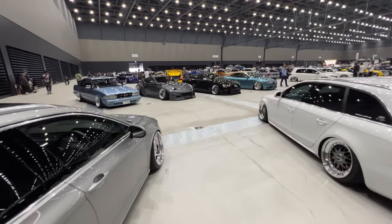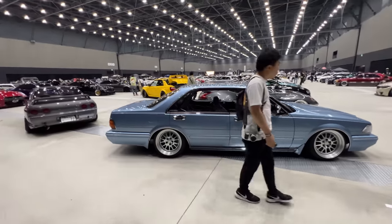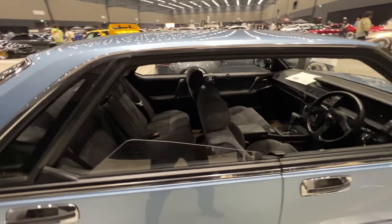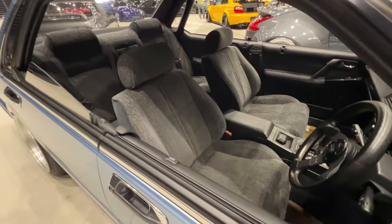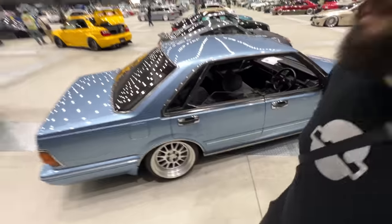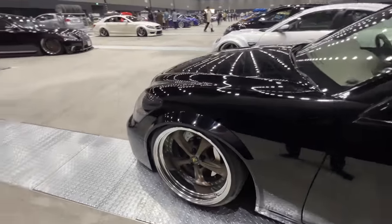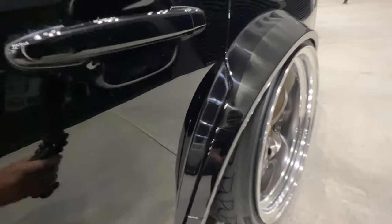This generation of Cedric, especially sitting on Seeker Work Seeker wheels, just looks so good. With the suicide doors even in the back, it creates this massive gaping opening — you see the plush velour interior. These cars just hit so hard. Cool to see a bit of VIP action here with this Celsior — check out the blistered fenders front and back, all done in metal, beautifully integrated. Black on black.